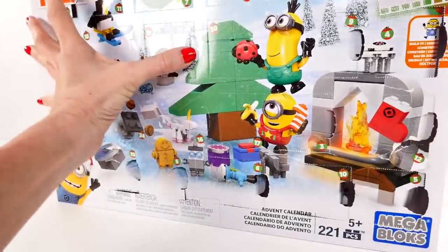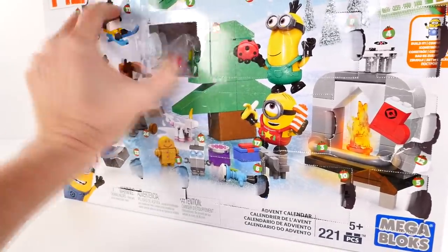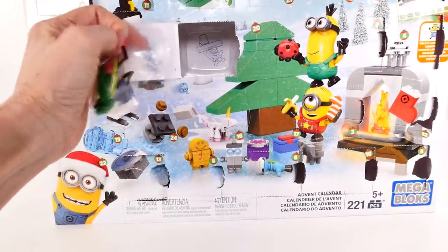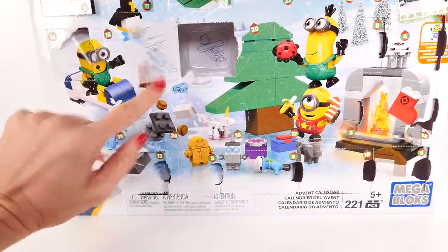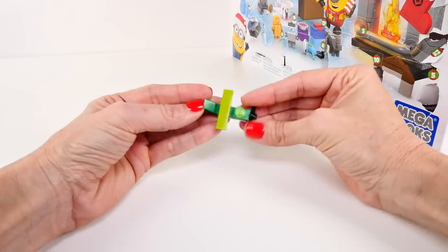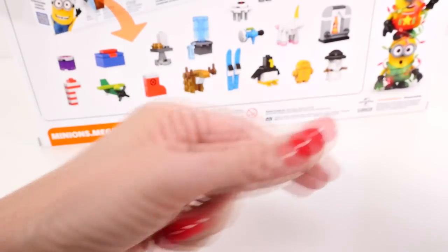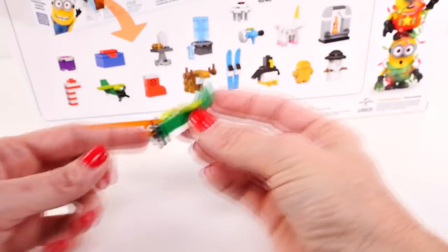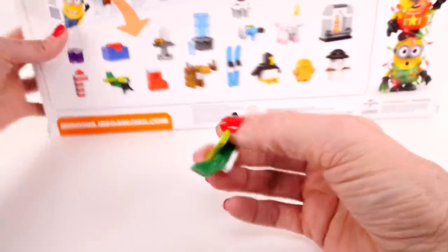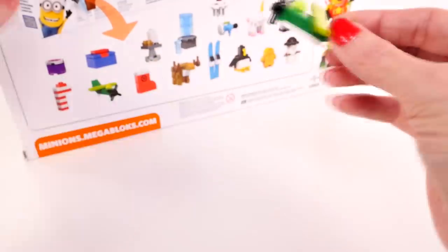Now for our minion advent calendar for today. Oh, this looks like fun — I think it might be a little airplane. See the propeller? There we go, that is pretty cool! The propeller even spins. Pretty neat. And there it is. Now we'll fly it back into its little spot.